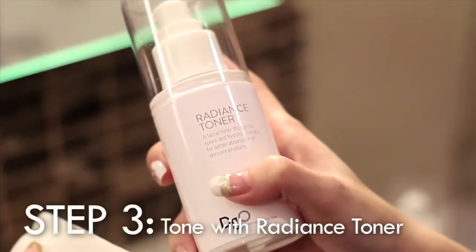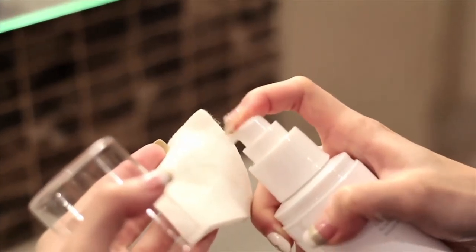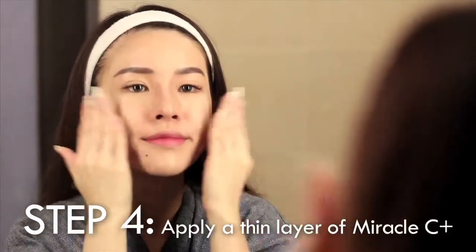Next, using their Radiance Toner to tone and moisturize my skin. I'll be squeezing an adequate amount onto a cotton pad and wiping it evenly on my face. Toners are great for people with oily skin. Dermago's Miracle C Plus is their star product — a little goes a long way, and I like to pat it into my face.